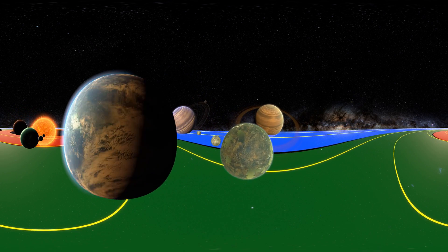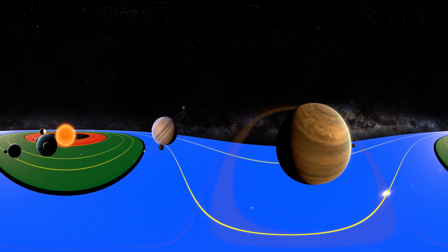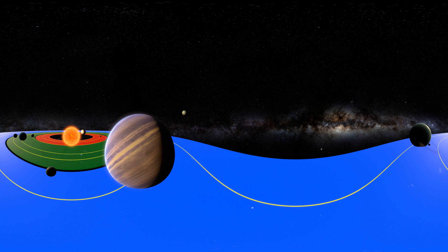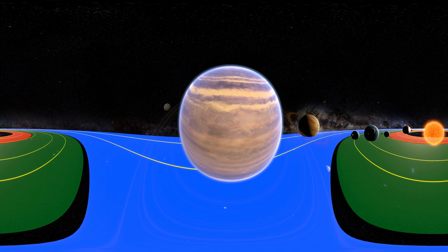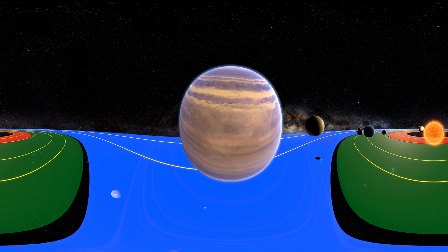We are now moving out of the habitable zone. At this distance from the star, the temperature is far too cold for liquid water to exist on the surface of a moon or planet. However, just like in our own solar system, a gas giant could have a moon just like Saturn's Enceladus and Jupiter's Europa, and could have large oceans under their icy surface.